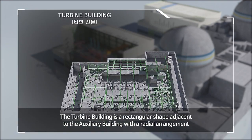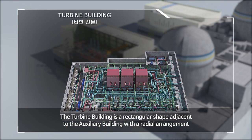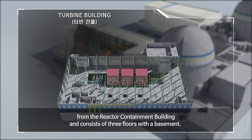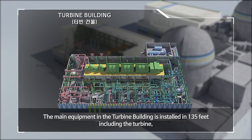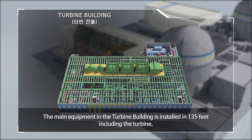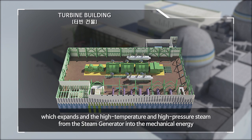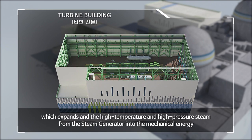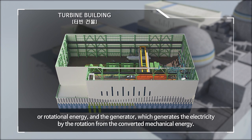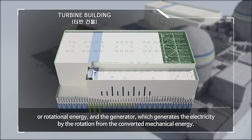The turbine building is a rectangular shape adjacent to the auxiliary building, with a radial arrangement from the reactor containment building, and consists of three floors with a basement. The main equipment in the turbine building is installed at 135 feet, including the turbine, which converts high temperature and high pressure steam from the steam generator into mechanical or rotational energy, and the generator, which generates electricity from that converted mechanical energy.